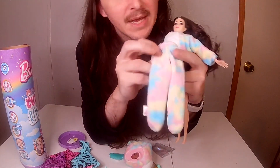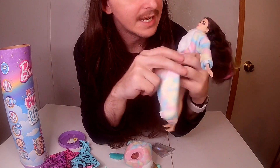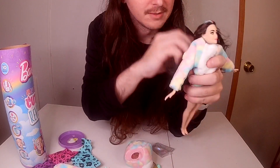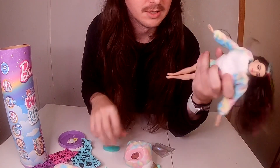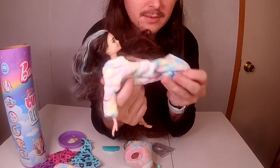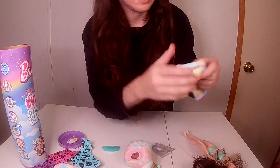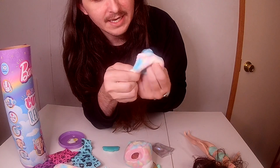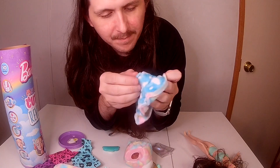She has little rainbow tie-dye pants in pink, blue, and yellow, and her hair matches that perfectly — though I'll need to brush it out a lot better. As always you can flip her jacket this way, and it goes from the tie-dye, and I think you can use either side and make it work however you want.